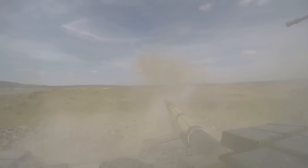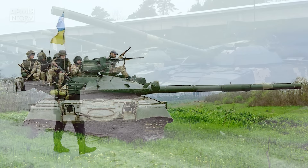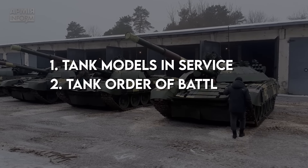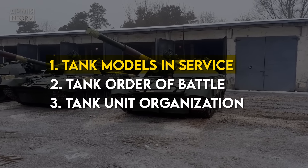However, there are key differences, both with the tank models they field and unit organization. In this episode, we're going to give you a brief overview of the tank models Ukraine currently fields and the doctrinal structure of their armored units from the platoon to brigade level. First, the tanks.